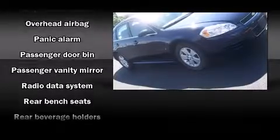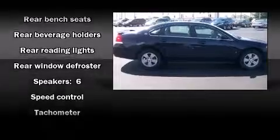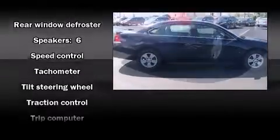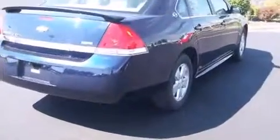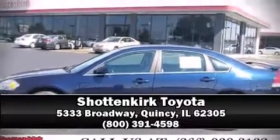It also arrives with a Carfax history report, providing you peace of mind with detailed information. Our sales reps are knowledgeable and professional — we are here to help you.